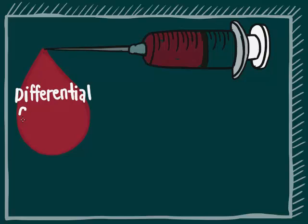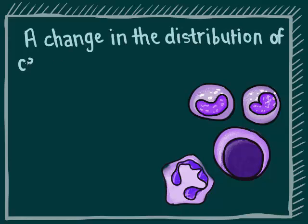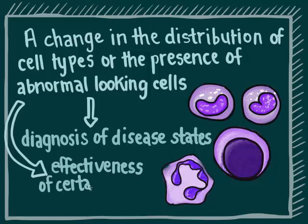Differential count of blood cells. This test identifies and characterizes the various types of blood cells done under the microscope. A change in the distribution of various cell types or the presence of abnormal-looking cells helps the diagnosis of certain disease states such as infection, anemia, allergy, and leukemia or blood cancer, among others. It may also be used to see if treatment for any of these conditions is working.